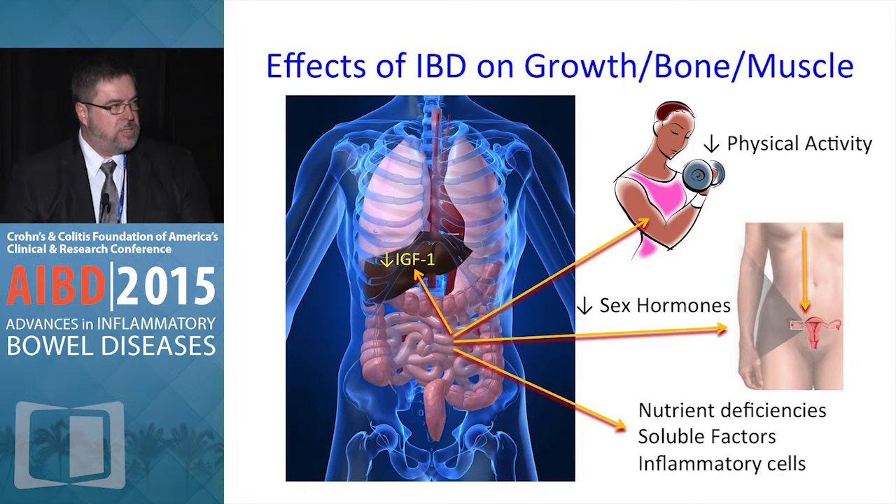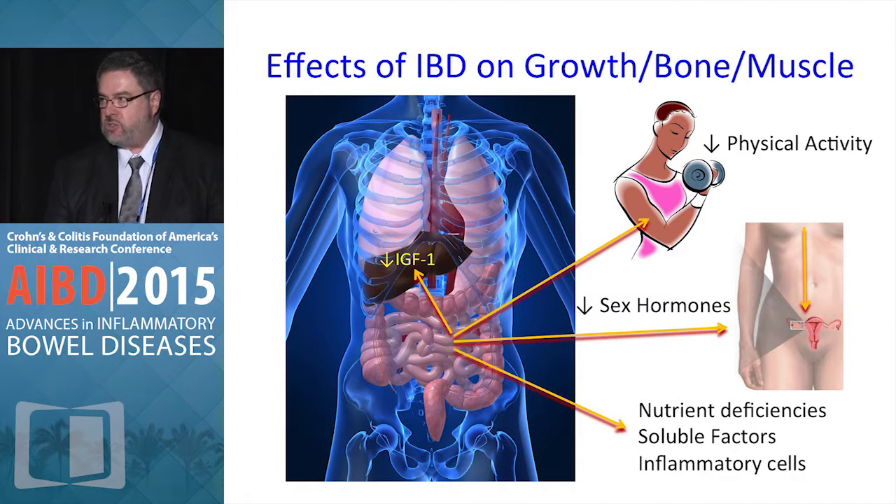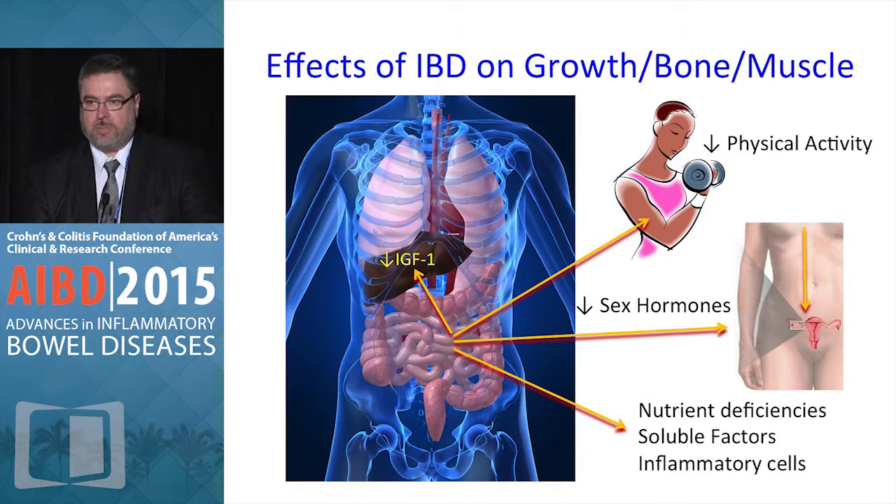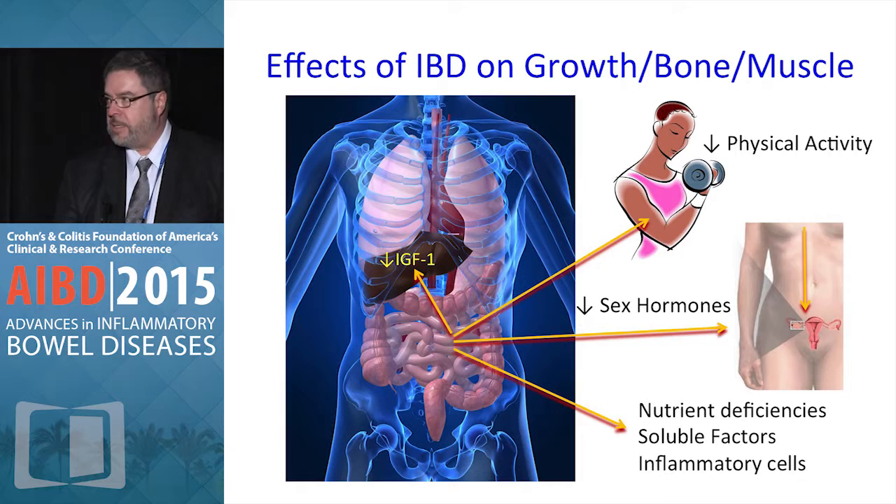As Dr. Baldassano alluded, growth in patients with IBD, especially Crohn's disease, is subject to a multi-pronged attack. There is certainly a nutritional aspect to consider, also nutrition utilization, decreased physical activity, decrease in pubertal maturation — both testosterone and estrogen levels can be low — decrease in transcription of IGF-1 in the liver in response to growth hormone stimulation, and inflammation attacking the bones themselves.